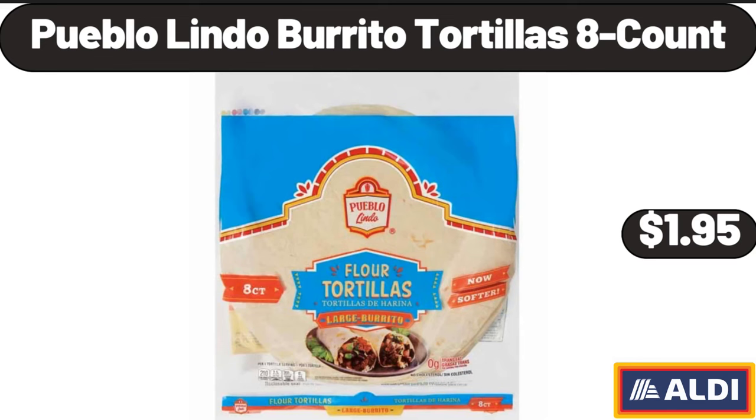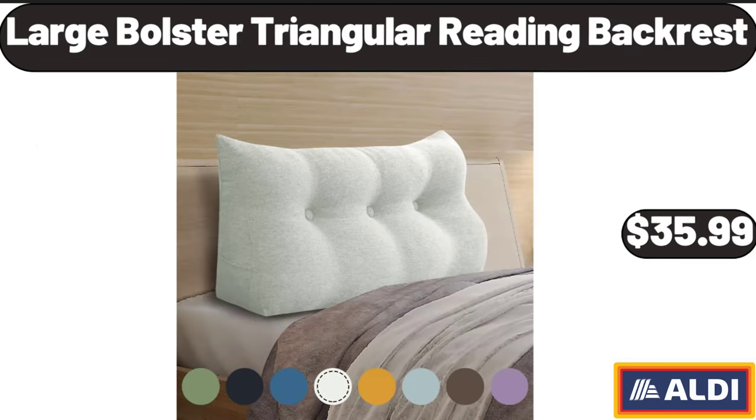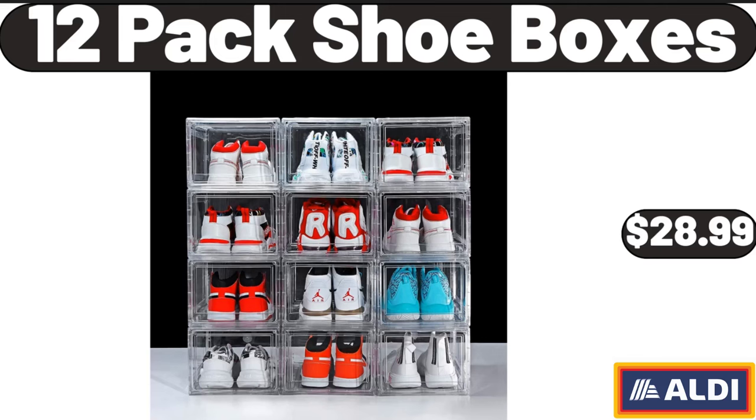Pueblo Lindo Burrito Tortillas 8-Count, $1.95. Sarah Lady's Open Toe Slippers, $4.99. Large Bolstered Triangular Reading Backrest, $35.99.